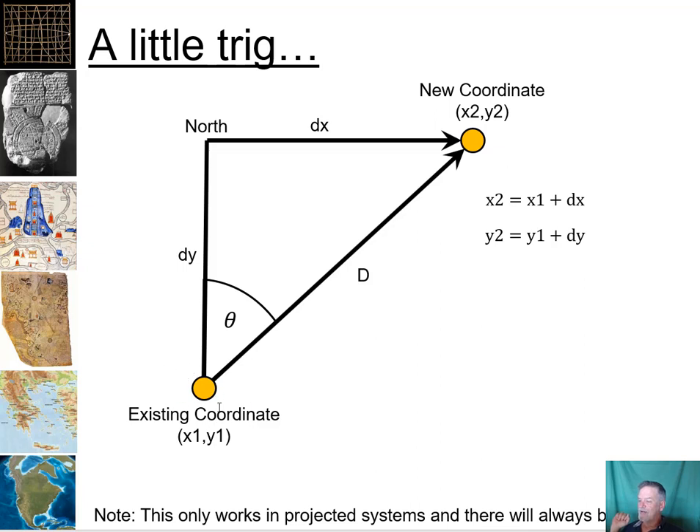The basic idea is that we have an existing coordinate — call that x1, y1 — and then we can use a compass to get an angle, which we represent as theta, to our new coordinate. We can also measure a distance using a rangefinder, though you can pace it off or use tapes as well. Laser rangefinders today are relatively inexpensive and incredibly accurate. To go from x1,y1 to the new coordinate x2,y2, we need to know dx and dy. The equations are: x2 = x1 + dx, and y2 = y1 + dy.